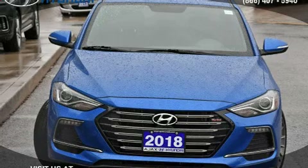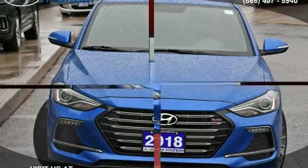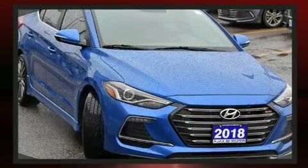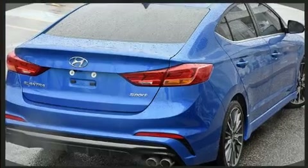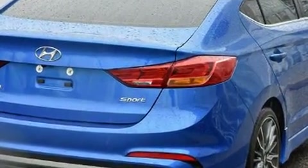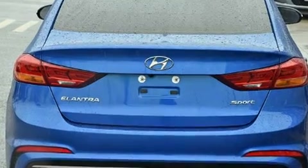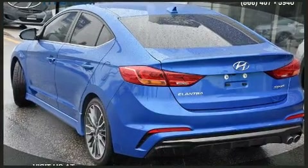Familiarize yourself with the 2018 Hyundai Elantra. This four-door, five-passenger sedan still has less than 15,000 kilometers. It features a standard transmission, front-wheel drive, and an efficient four-cylinder engine. Hyundai prioritized practicality, efficiency, and style by including leather upholstery.